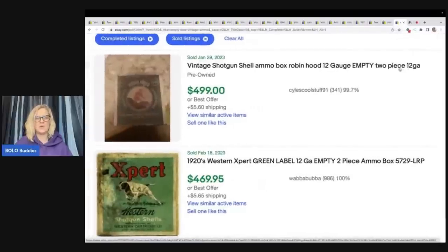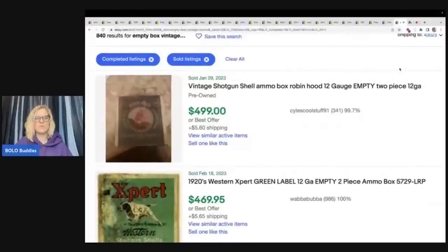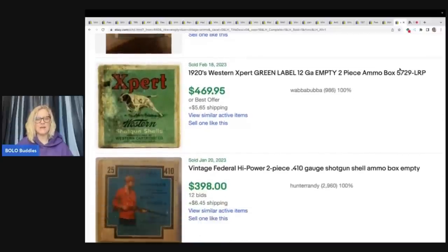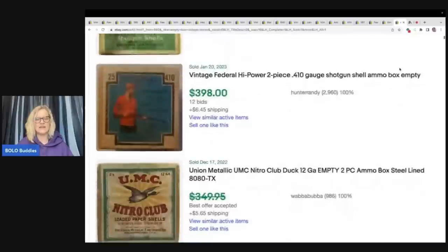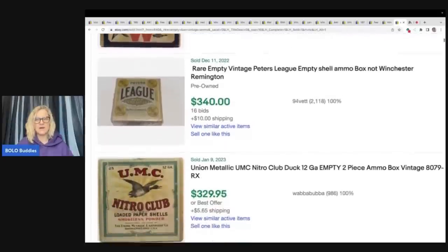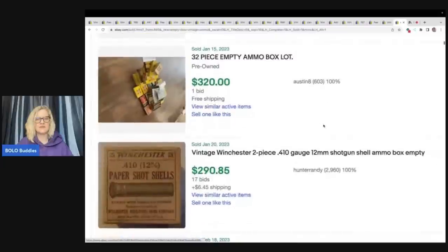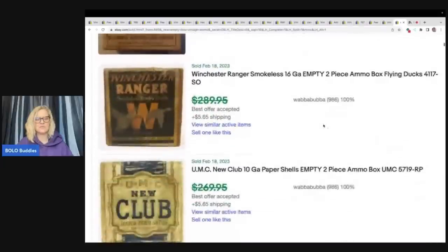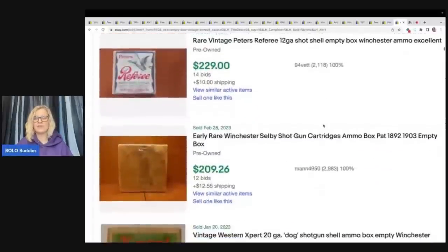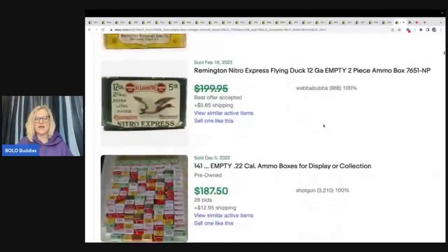Let's talk about the number one selling empty box — ammo. I searched 'vintage empty box ammo,' sorted highest first under solds — $499, $499, $469 — just incredible. Scrolling through, they all say 'empty box' in the listing, they all have 'vintage' in the title. The graphics and condition vary but the prices are just really, really cool. Someone is buying a lot to maybe resell. Let me know in the comments — did you know about this? Would you have walked past it?